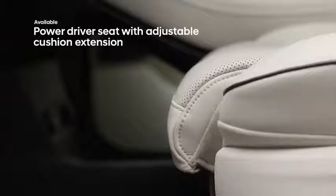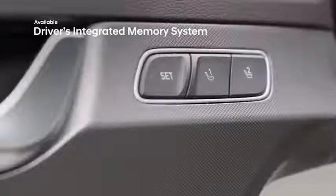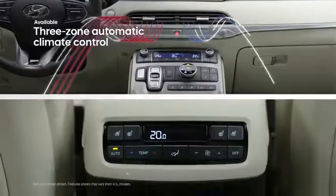You can even extend the driver's seat cushion for added leg support and store up to two profile settings for both the driver's seat and exterior mirrors with available memory seating. With three-zone climate control, you can customize temperature settings throughout the cabin.